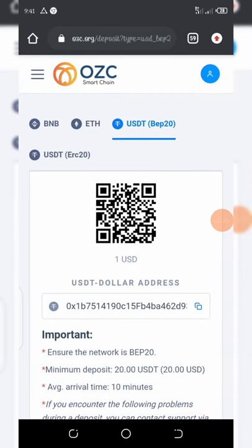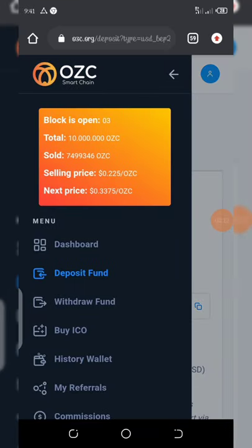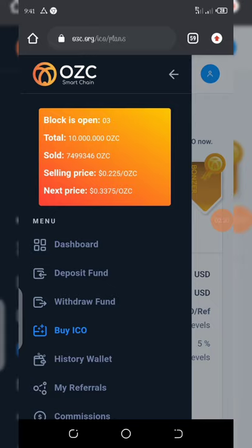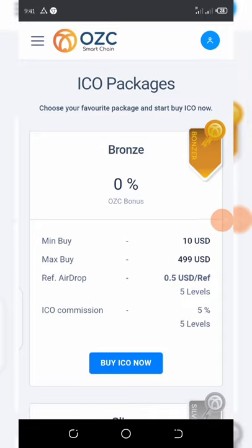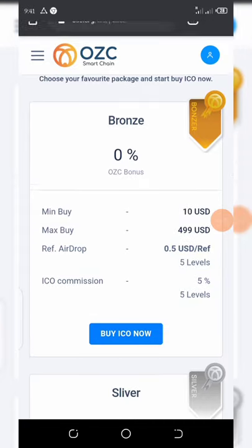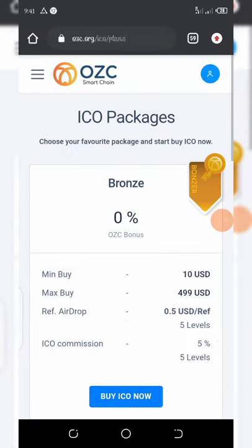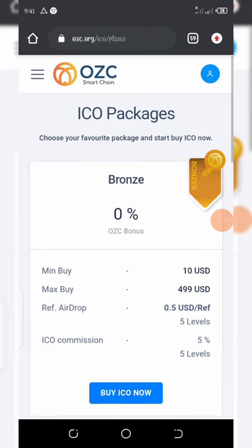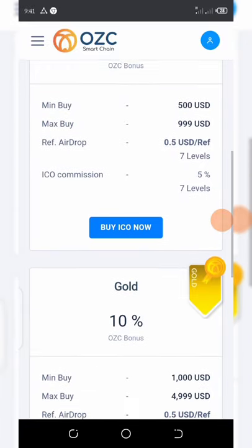If you click on 'Buy ICO' after depositing, you can see that the minimum buy amount is $10. It depends on how much you want to invest. The minimum buy here is $10 and the maximum buy on the bronze tier is $499, so you can continue to buy a lot if you have money to invest.